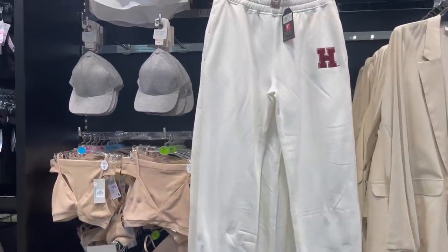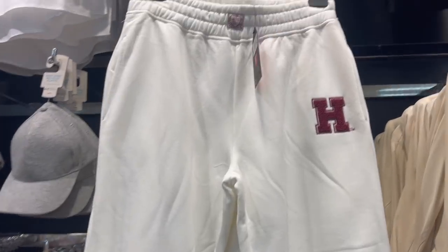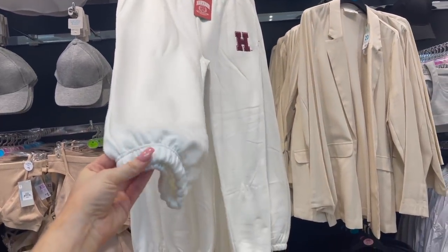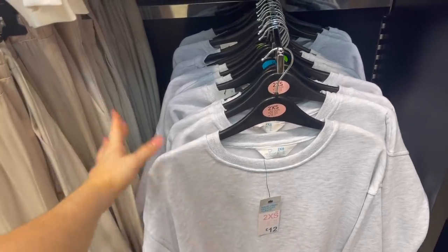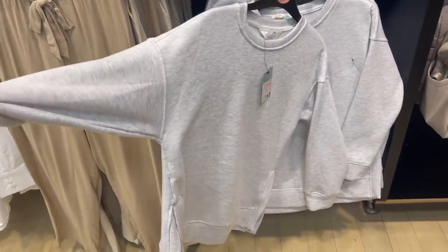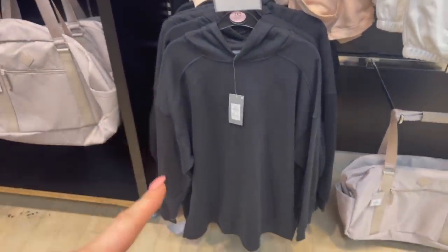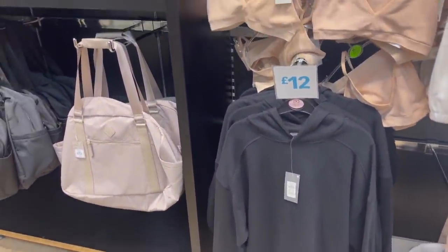They have the matching joggers to go with the sweater I showed you earlier and they're only £12 — really good price and really soft. They feel like amazing quality and have nice cuffs at the bottom. There are also basic sweaters — this one is £12 in a really nice grey colour, so so soft. And then they also have one which is also £12 but this one is actually a hoodie in black — very oversized, floaty and comfortable.